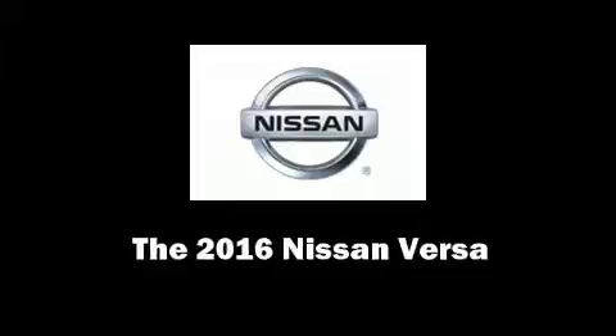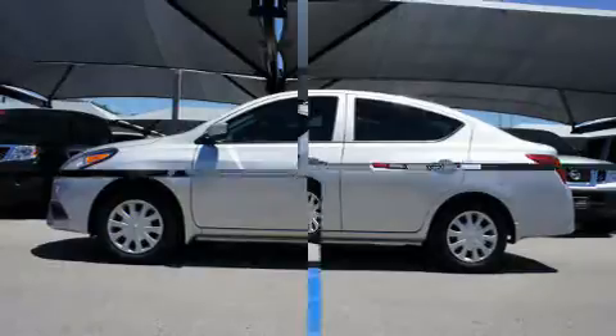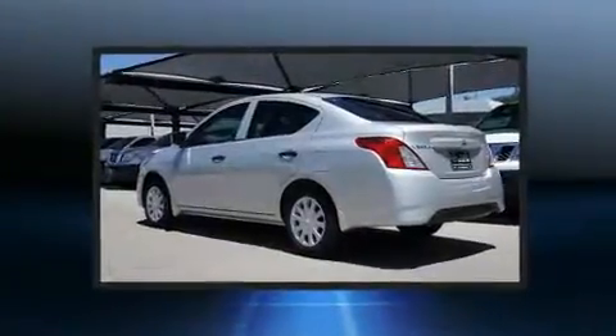Discerning drivers will appreciate the 2016 Nissan Versa. This four-door, five-passenger sedan offers the features and options for which you've been searching.